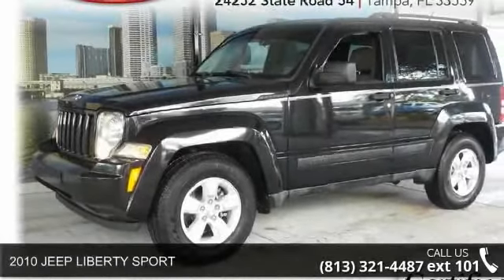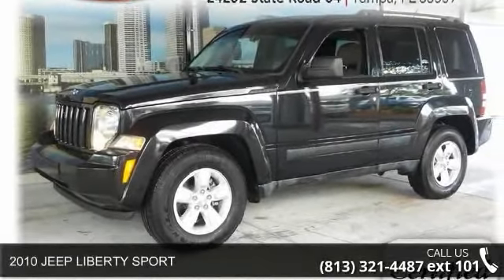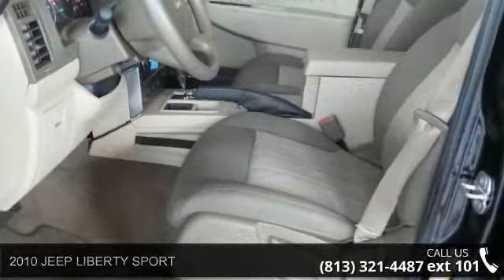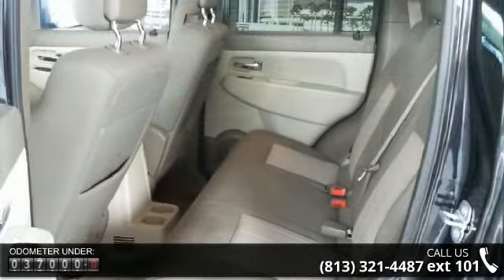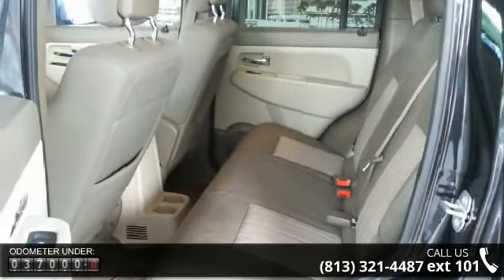Presenting the 2010 Jeep Liberty Sport. If you are looking for an automobile with great features, look no further. This vehicle comes with a reliable six-cylinder engine connected to a smooth shifting automatic transmission.